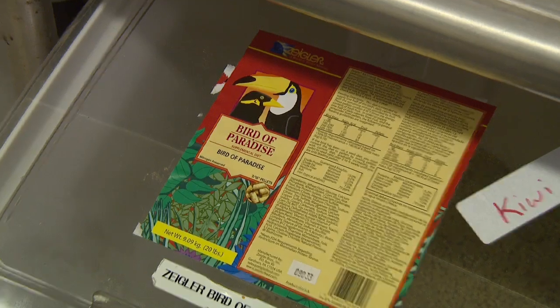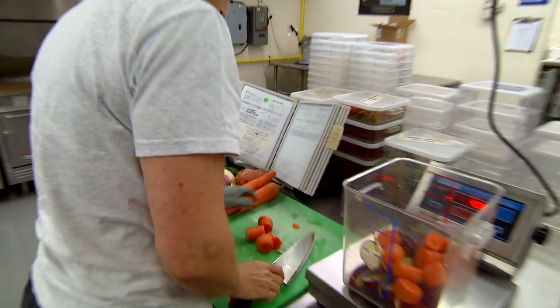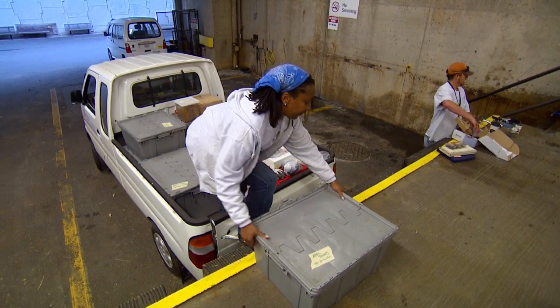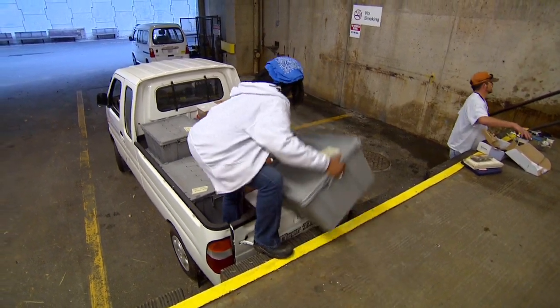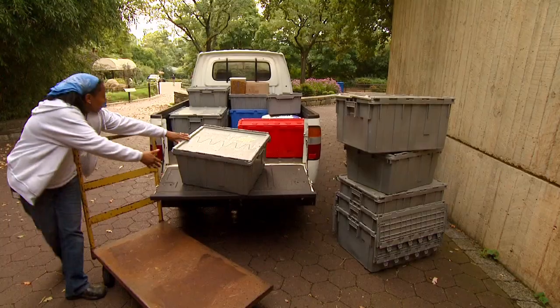We're currently feeding 2,000 animals, so 400 species. Basically we're responsible for delivering the diets throughout the park all day. Once the diets are loaded onto our vehicles they end up going out in the park and they're delivered to the individual animal houses.